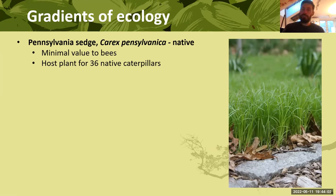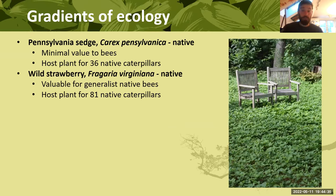Pennsylvania sedge is the host plant for 36 different native caterpillars — more than the violet — including some specialists. There's some minimal bee value from a couple of early-season small bees that visit its flowers, but it's practically nonexistent. That said, the caterpillar and host plant value is reasonably high. Wild strawberry supports 81 native caterpillar species — very respectable numbers. Both Pennsylvania sedge and Fragaria virginiana are likely more valuable to pollinators than the entirety of a standard pollinator garden: bee bombs support 8 species, wild strawberry supports 81.